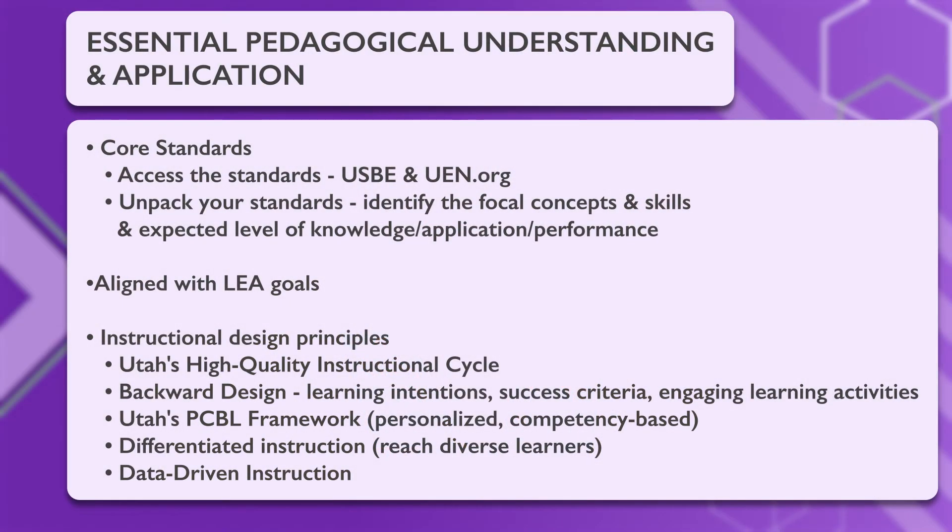Tools do not replace good teaching, so essential pedagogical understanding and application is vitally important. Start with your core standards — you can access them on the USBE website or at UEN.org. Unpack your standards and identify the focal concepts and skills and the expected level of knowledge, application, and performance. Make sure that all you are doing is aligned with your local education agency goals and that you are using quality instructional design principles.